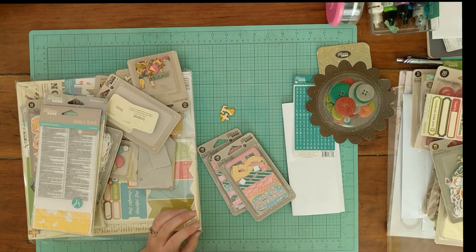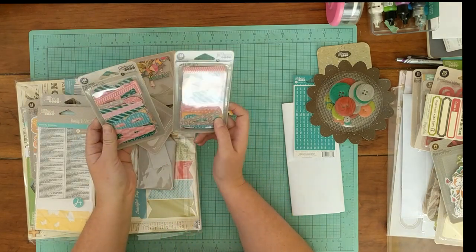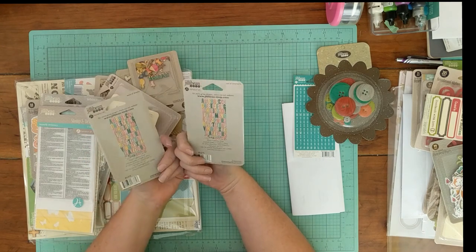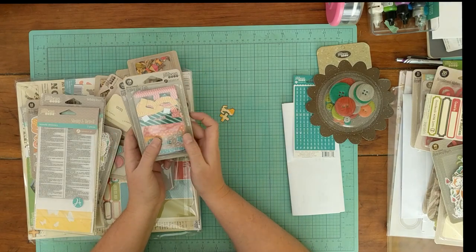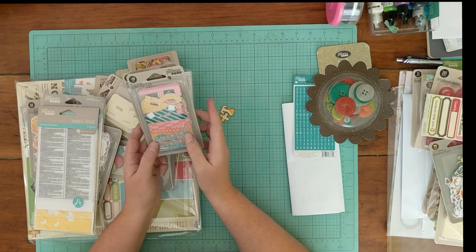Ezra, I am filming — leave. I will talk to you when I'm done. Sorry guys, we're still working on that. These are the same — I ordered two of these kind of by accident, but I'm okay with that. This is the Bowl of Dreams letter die cuts — I hope those are super cute.